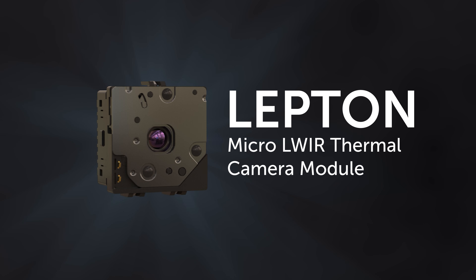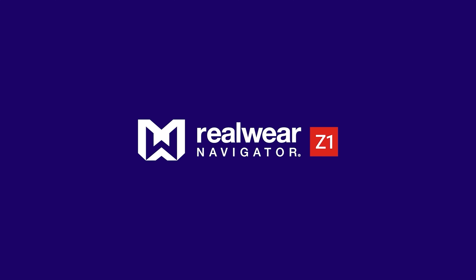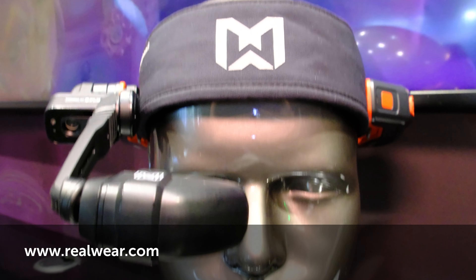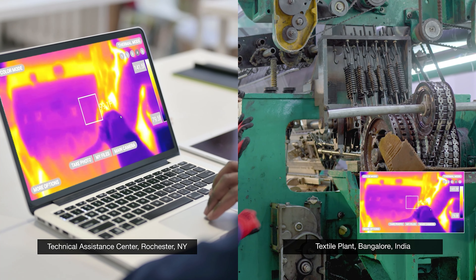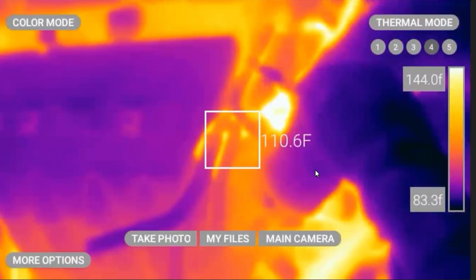Let's get started with a product called the Navigator Z1 from RealWear. Introduced last year, it was the first AR VR headset that incorporates thermal imaging along with our MSX technology, where we take visible and thermal and combine them.